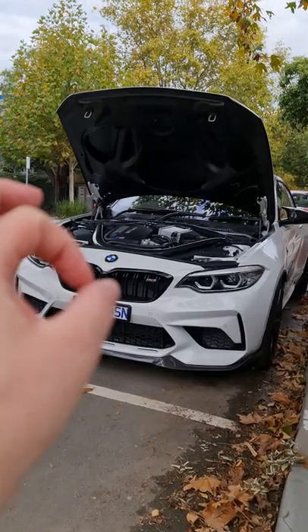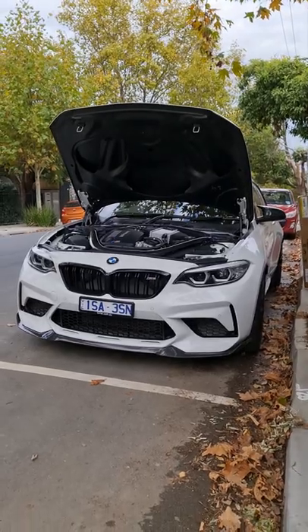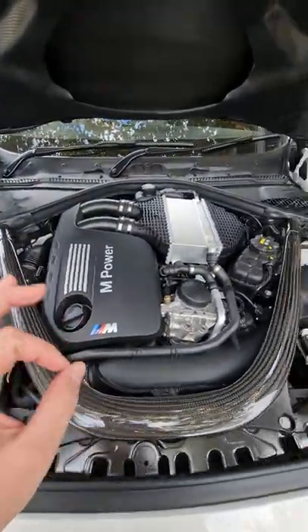The BMW M2 CS is truly the last of the driver-focused cars, pretty much ever. The carbon fiber bonnet saves 50% of weight over the standard M2 Competition, and this engine — the twin-turbo inline-six — is even more powerful.